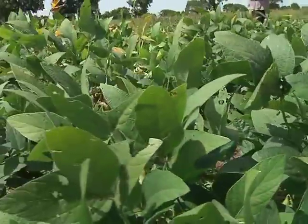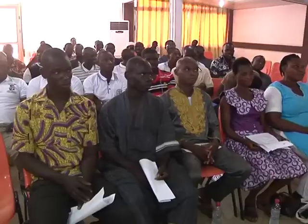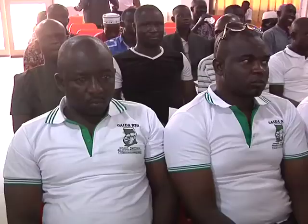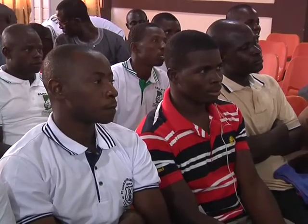As part of the Alliance for Green Revolution in Africa Soil Health Project under the Agricultural Value Chain Mentorship Project Initiative, agro-input dealers have been taken through the use of inoculants to improve the supply of quality inoculants.